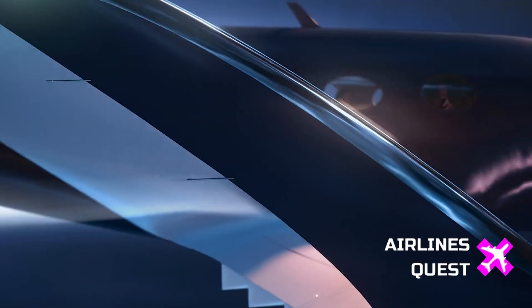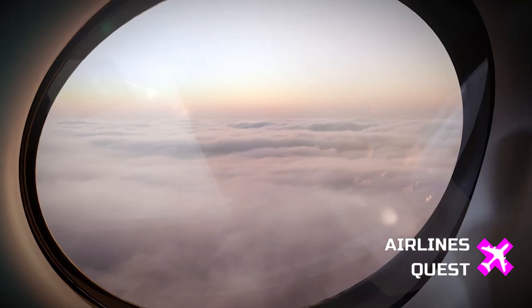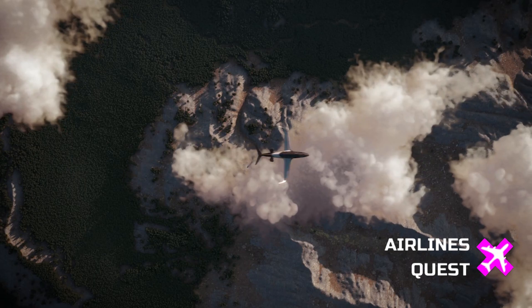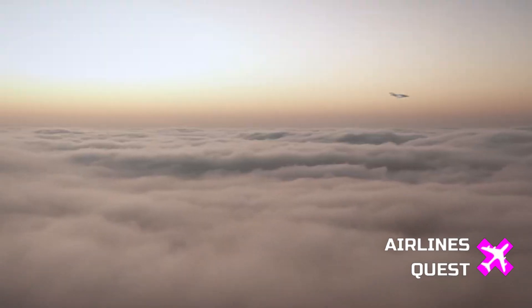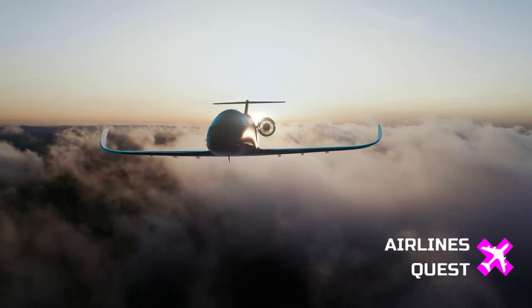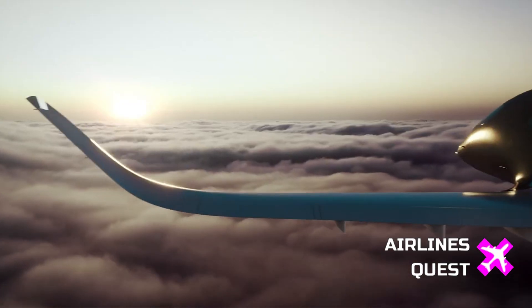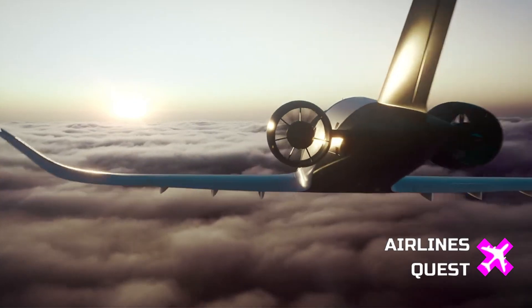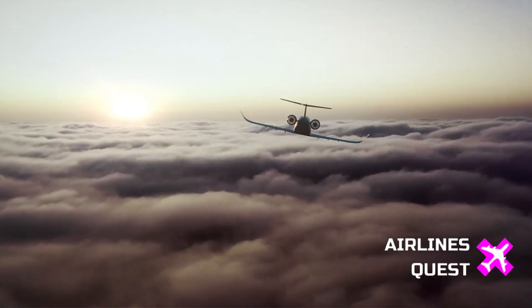Backing all of this is solid investor confidence. In January, Beyond Aero announced it had raised $20 million in funding to accelerate development. The startup's co-founder said that the company has been looking well beyond traditional aviation circles for solutions — including technologies from Formula One and automotive giants working on hydrogen.